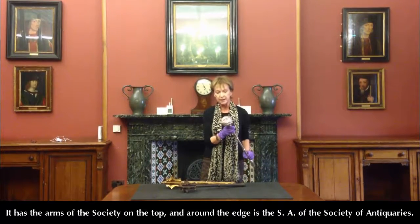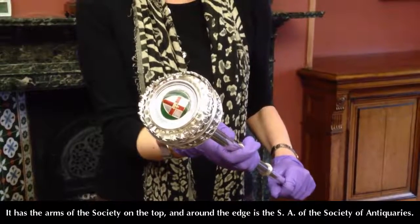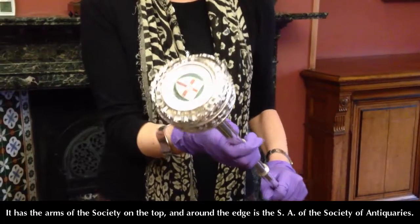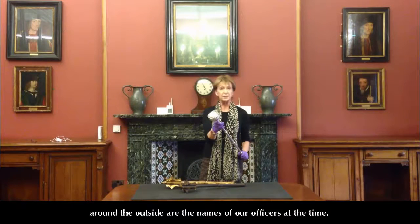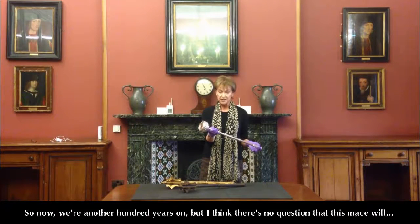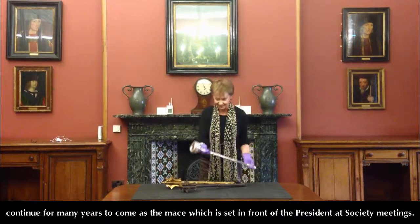It has the arms of the society on the top, and around the edge is the SA of the Society of Antiquaries. On the top, it records the fact that Colonel Croft Lyons donated it, and around the outside are the names of the officers at the time. We're now another hundred years on, but I think there's no question that this mace will continue for many years to come as the mace which is set in front of the President at society meetings.